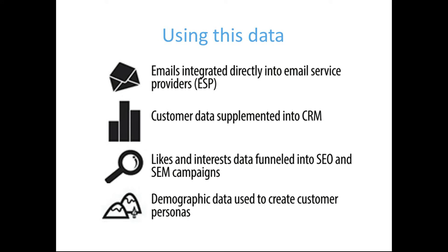You can integrate with your email service provider for deeper list segmentation. And in terms of SEO and SEM efforts, you can use these aggregate likes and interests to identify what keywords and content will allow you to reach your target audience even better.